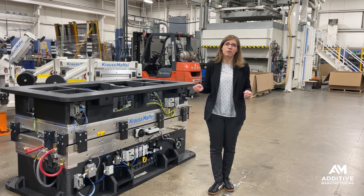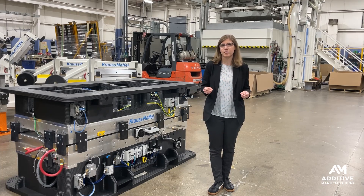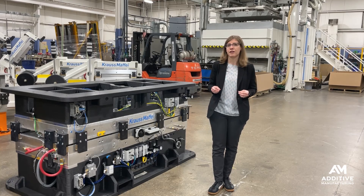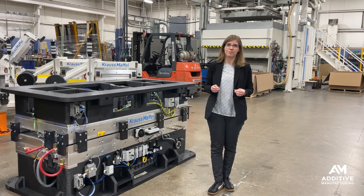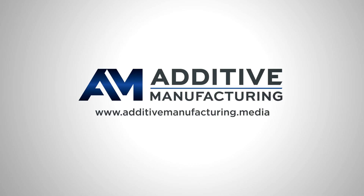If you want to learn more about large format additive manufacturing at Krauss Maffei and how they're supporting their customers, see our full story on additivemanufacturing.media. You can also find more stories of large format additive manufacturing — LFAM — on the website as well. Thanks for watching. We'll see you next time.